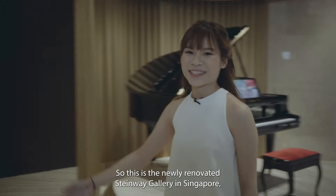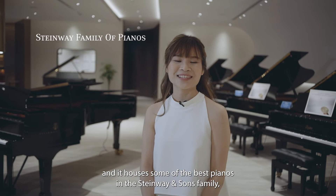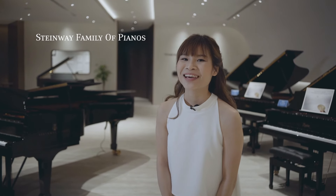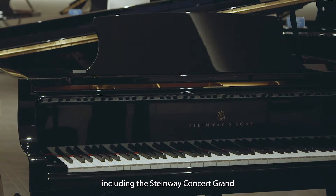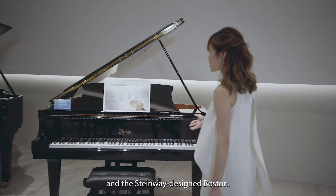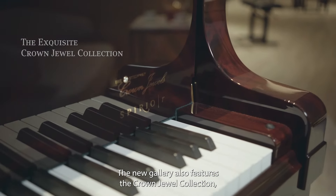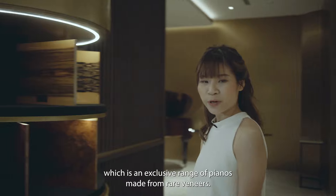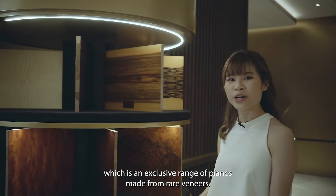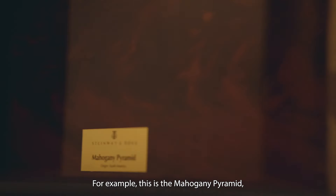This is the newly renovated Steinway Gallery in Singapore and it houses some of the best pianos in the Steinway and Sons family, including the Steinway Concert Grand and the Steinway-designed Boston. The new gallery also features the Crown Jewel Collection, which is an exclusive range of pianos made from rare veneers. For example, this is the Mahogany Pyramid and it's from South America.